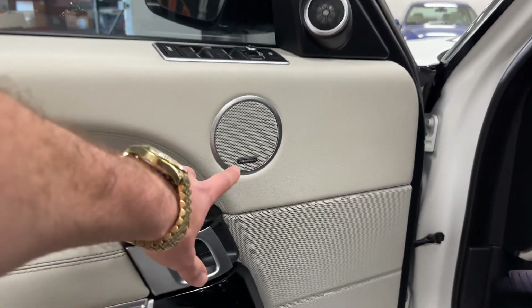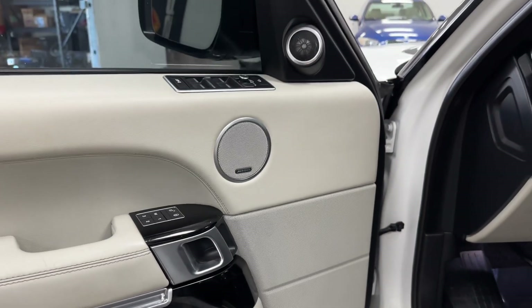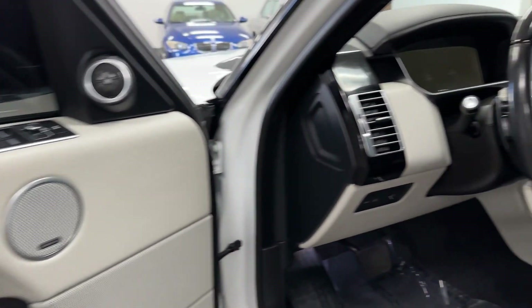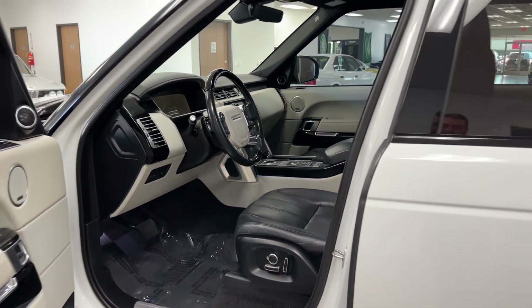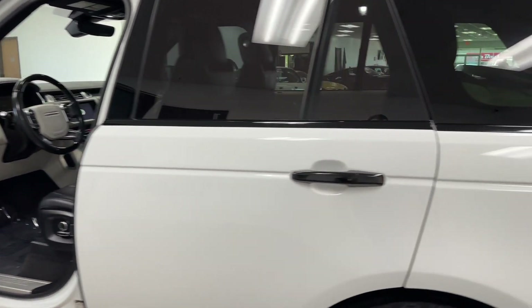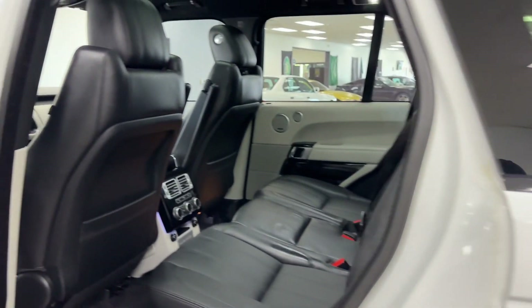You've got the 825 watt — the best sound system you can possibly get on a Range Rover diesel. That is the level two sound system. Now you can get one level higher with the autobiography — I believe it has 1700 watts — but that is absolutely not needed. That's overkill.